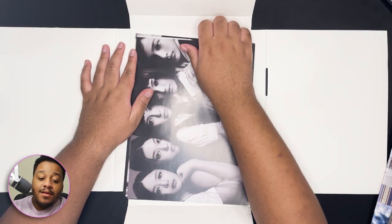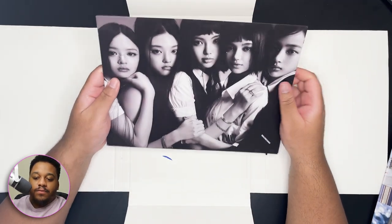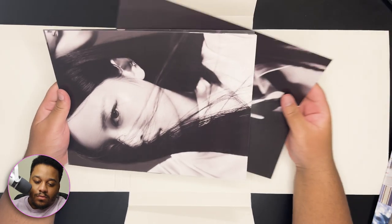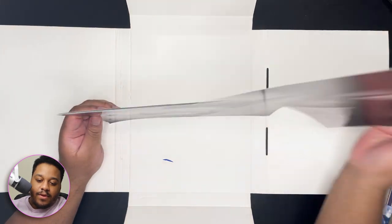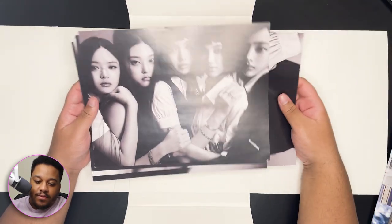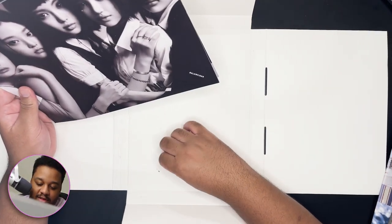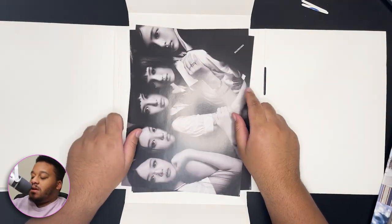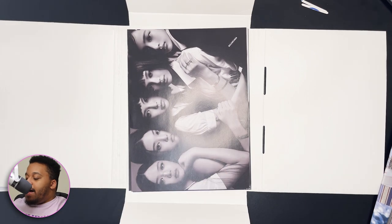More posters — you can literally make a New Jeans wall with all the posters they gave you. All the members. I don't remember what was the first one... yeah, that was Minji's album. I bought Minji's version and I bought Hanni's version.